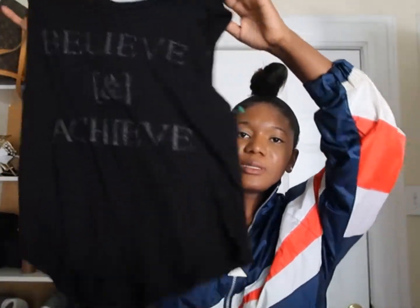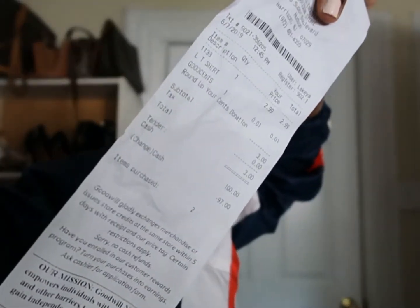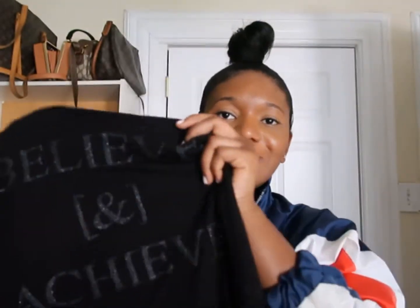Today I went to another Goodwill and I purchased this workout crop top — it's pretty dope. It says 'Believe and Achieve' in nice little letters, and it has a shimmer design that stands out. I was going to use it to work out. I paid $3 — they asked if I wanted to round up and donate, and I said sure. That was the only cool thing I found in the whole store.